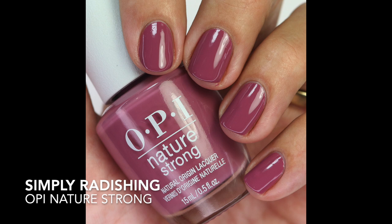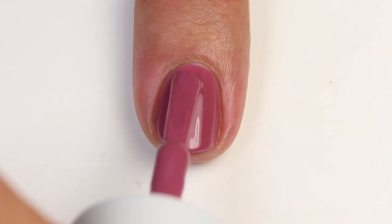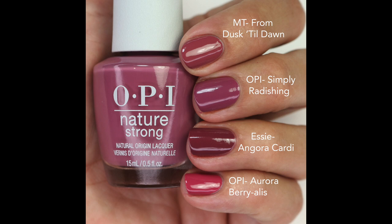Then we have Simply Radishing — really beautiful, like Angora Cardi but more muted with a little more white, just a little softer. OPI doesn't really have anything exact to this. I have this one on my nails right now. It's a purple mauve that's a little more muted. The formula is really great — a one-coat wonder. I compared it to Morgan Taylor From Dusk Till Dawn — closest, not as much purple; Angora Cardi is richer; and Aurora Berielis is more berry-colored.